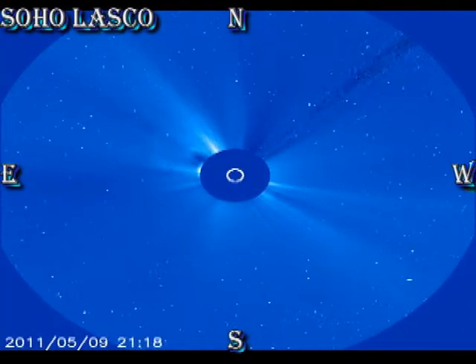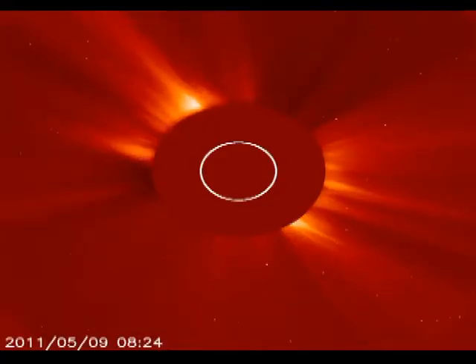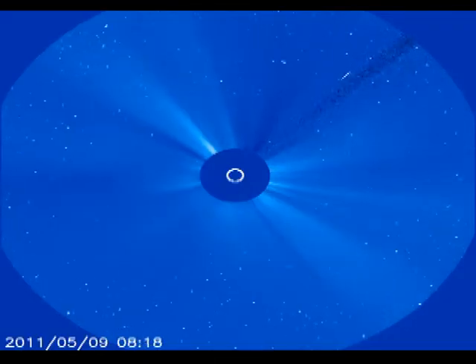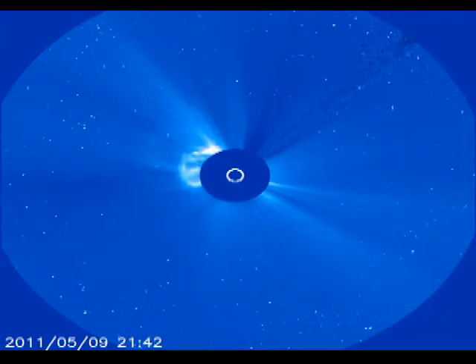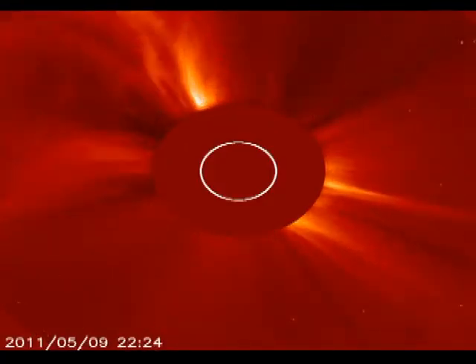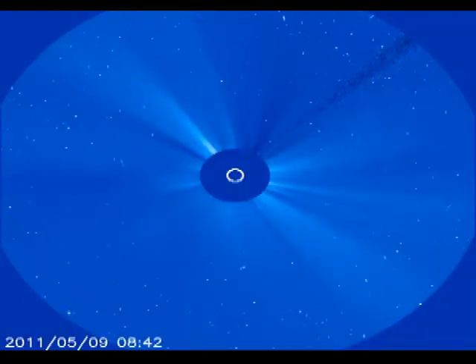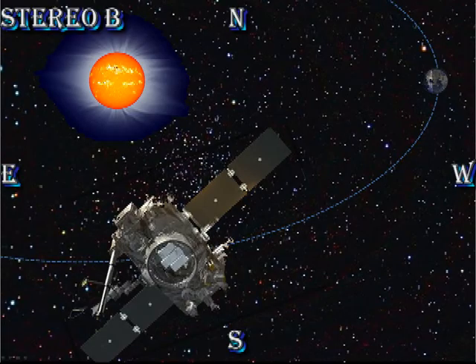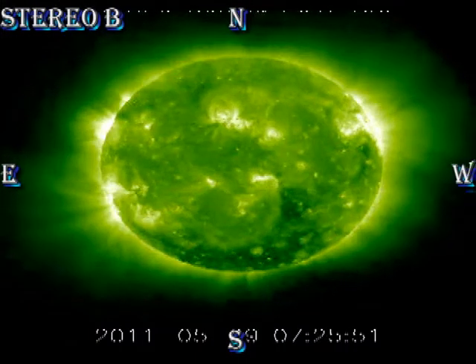The thing to note here is that the CME seems to also be occurring all around the Sun. This is what's called a halo event, and if indeed that's the case, then part of that coronal mass ejection is heading towards the Earth, which is quite unusual for an event on the East Lim. The STEREO-B data should have a very clear view of it near disc centre, and indeed it does.